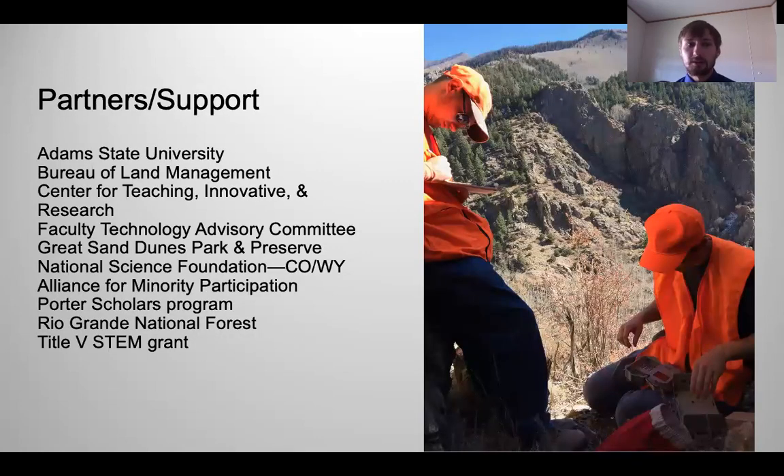I would like to acknowledge our partners and support: Adams State University, BLM, Great Sand Dunes National Park and Preserve, the Quarter Scholar Program, and the Rio Grande National Forest. Thank you for your time.